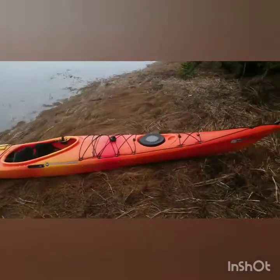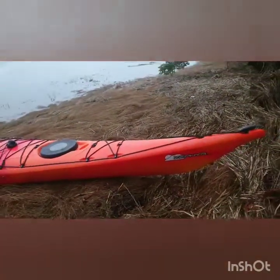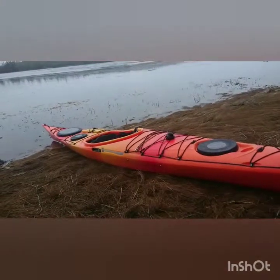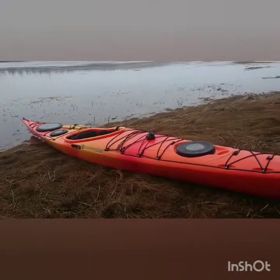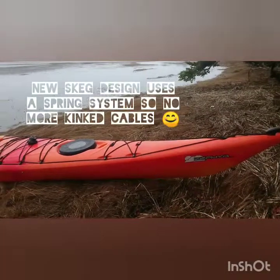It's a full rockered boat — not too aggressive, but it aids in mobility. It has a soft chine and skeg.